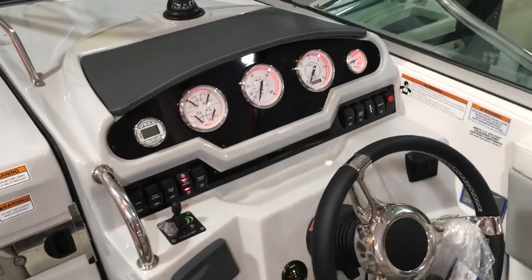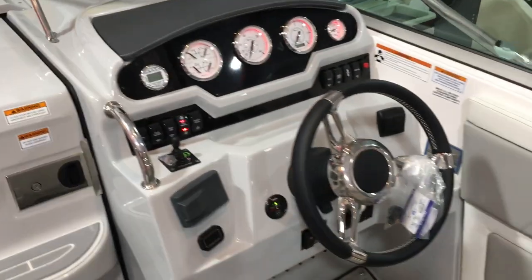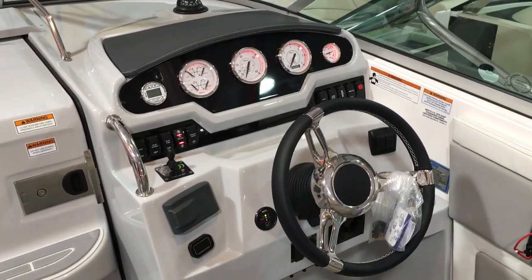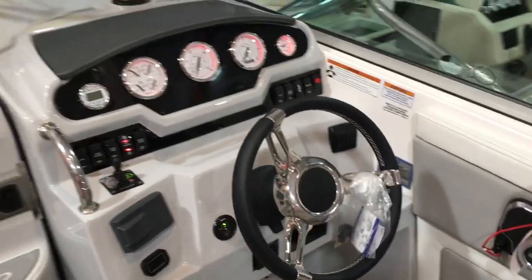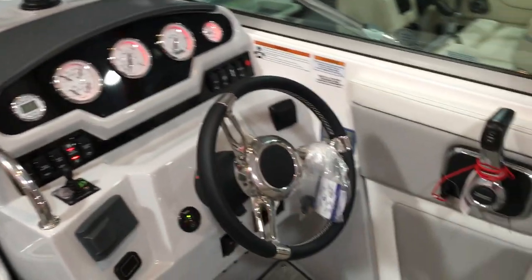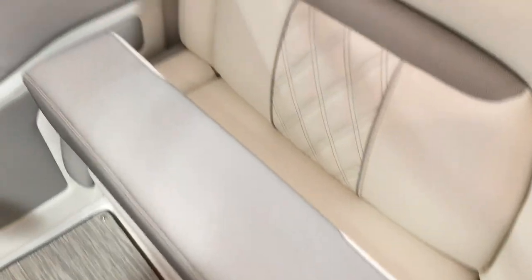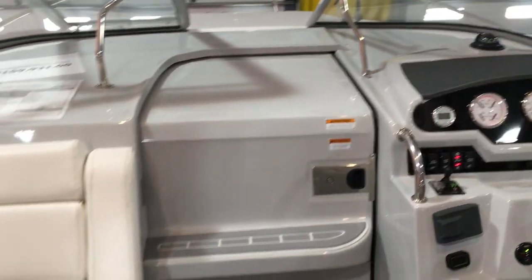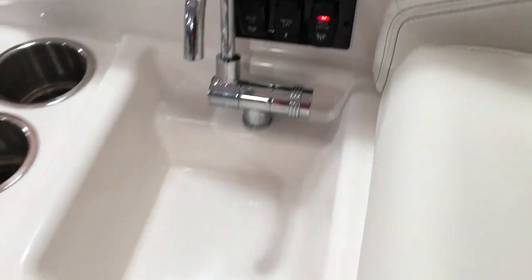Let's check out the helm. This comes with a bow thruster, trim tabs, Fusion sound system with Bluetooth, a tilt wheel, and an automatic fire extinguisher system. We have the vinyl wrap dash — check out the bolster seat. We have a refreshment center right here, the electric engine hatch with a control tab, arch lights, and engine compartment lights in there as well, plus a built-in cooler underneath.